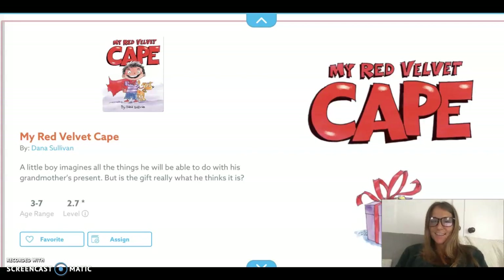Hi, you guys. Today is National Superhero Day. So I have a superhero theme book called My Red Velvet Cape.